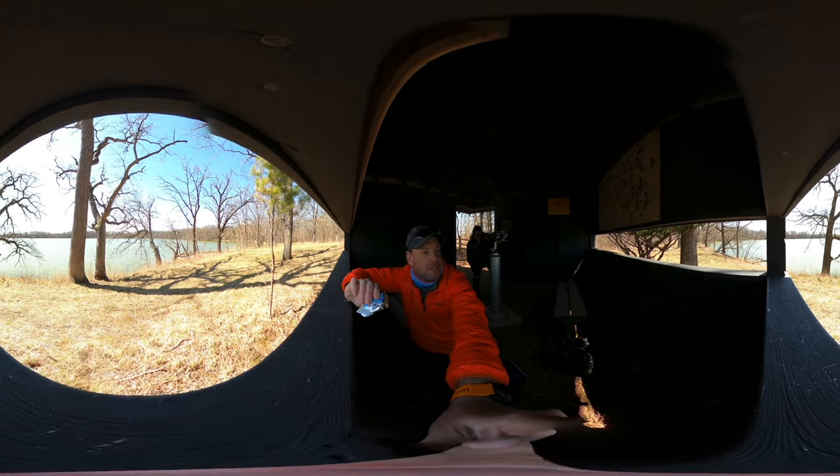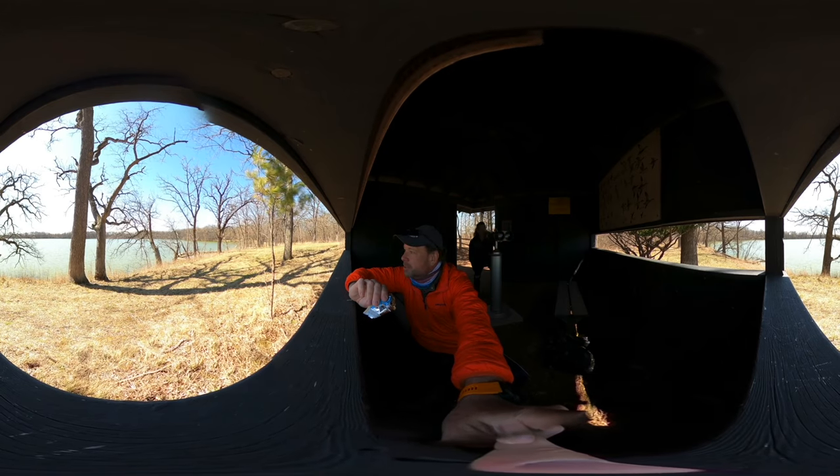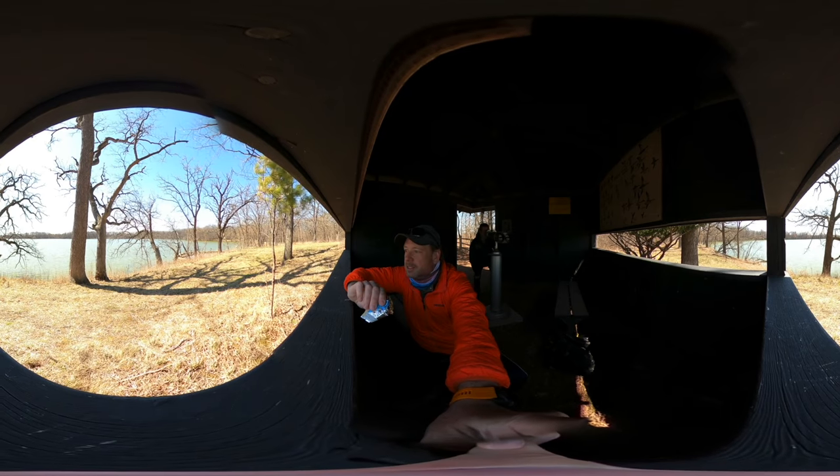It's too bad we're not up in Minnesota or upper Wisconsin — we'd see the loons. Nothing quite like the call of a loon.